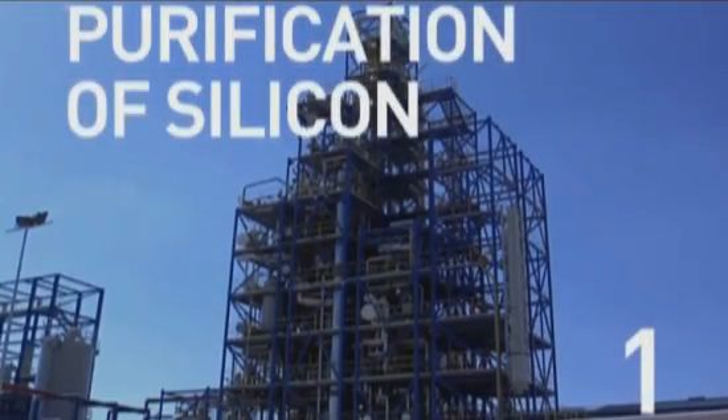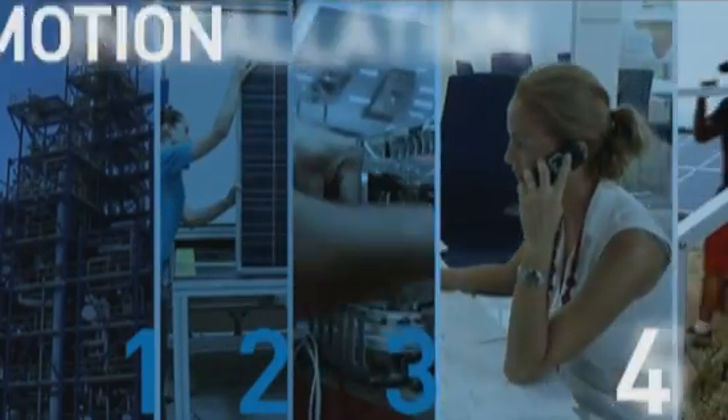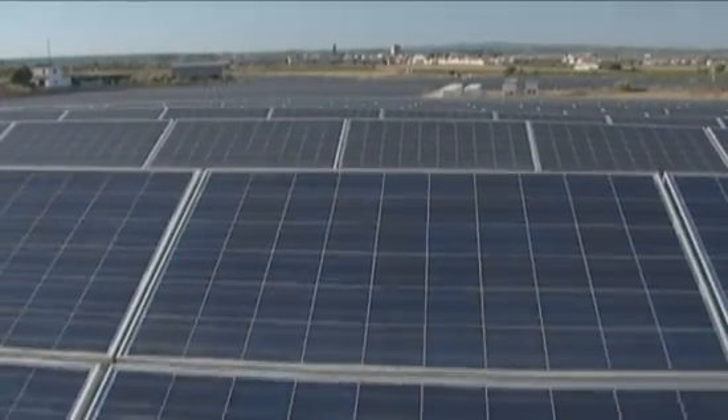Silicon is involved in every aspect of solar panel development. Controlling each phase of production ensures its solar panels meet the exacting standards the company has become known for. Our advertised panel specs have a good accuracy according to real measures. For this reason, we need NI technology.